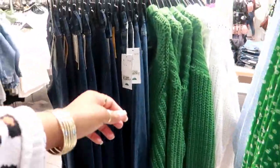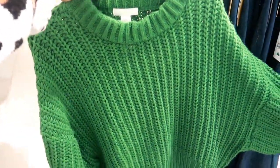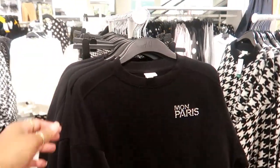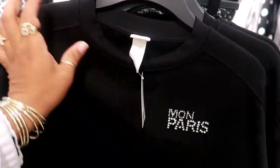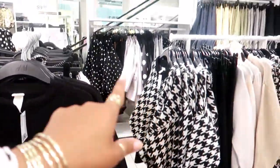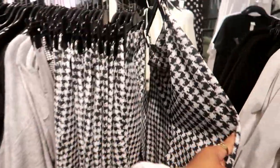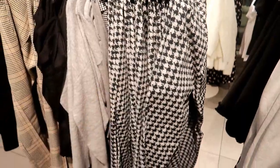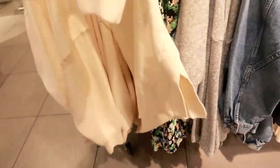Look at these sweaters! Nice big chunky sweater for $25 and they also have that in white. This area has a lot of black and whites — there's even polka dots back there. Look at these pants — they feel like they have stretch to them and they're $17.99. This cowl neck sweater is $35, nice and thick, and it has the splits up the side — that's cute.